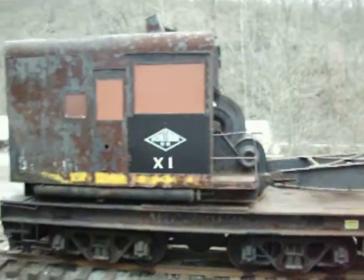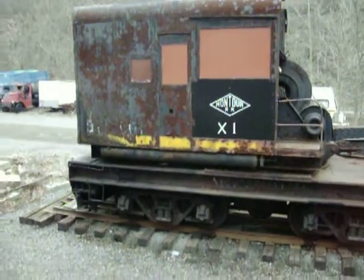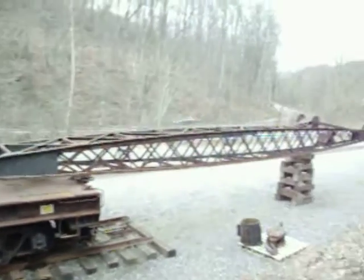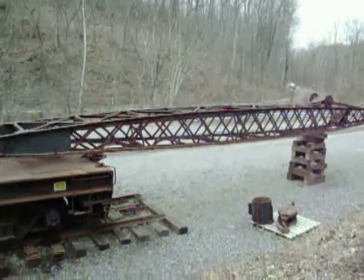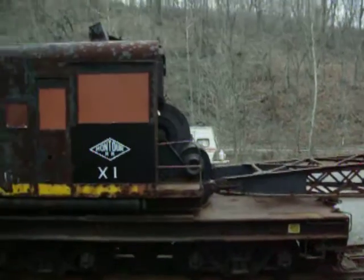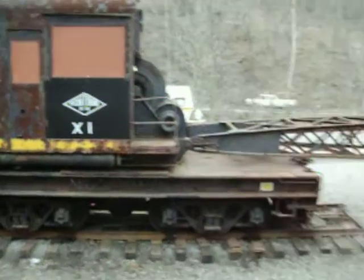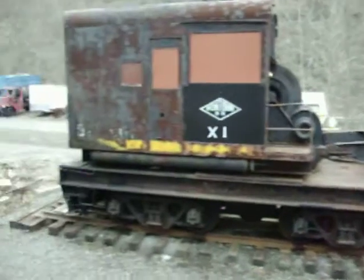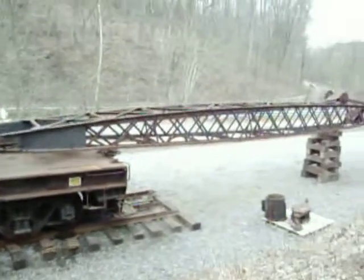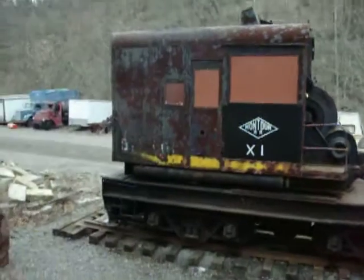You can see they've started restoring the cab panel with the Montour Railroad diamond-shaped emblem, and also the X1 marking. For those really into rail history, the crane would have been used to lift heavy things, particularly for rerailing derailments — when cars and diesel engines go off the track, this would be used to get them back on. It was also used for heavy maintenance, lifting rails, ties, and what have you to keep the railroad in good shape.